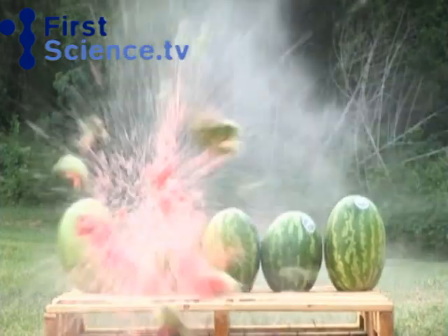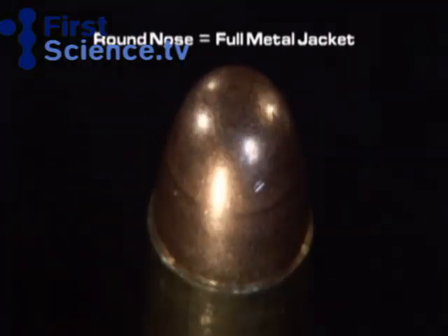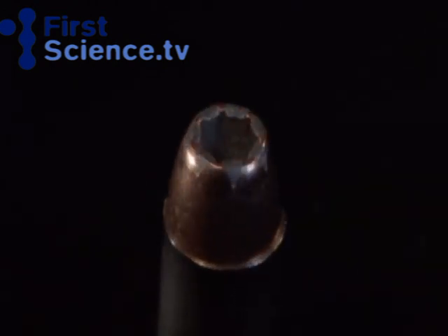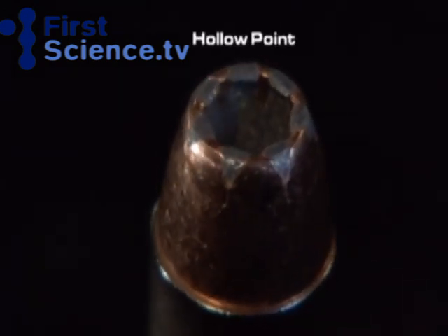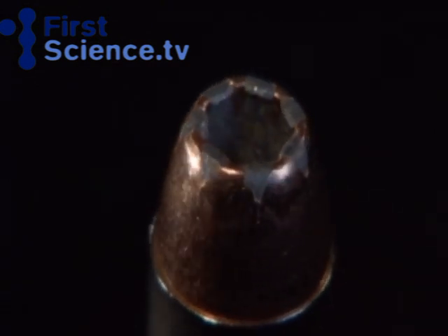Most handgun bullets are either round nose or hollow point. The round nose is a traditional full metal jacket bullet made to create a bigger hole in the target. The hollow point has a concave depression cut into the tip, designed to fragment into pieces. But which has the greater stopping power?